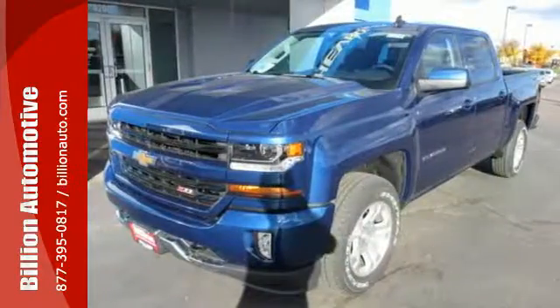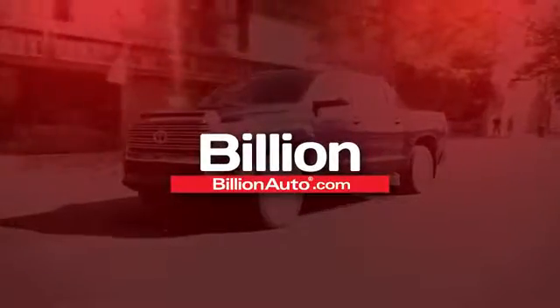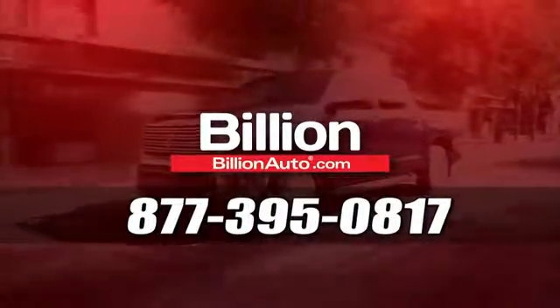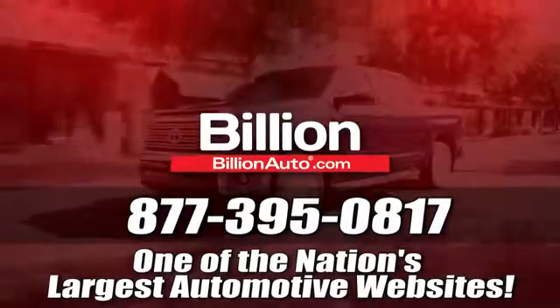Check out the strength and safety of this Silverado today. BillionAuto.com will deliver right to your door — call 877-395-0817 today. BillionAuto.com is one of the nation's largest automotive websites.